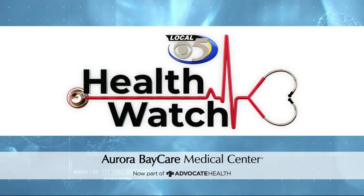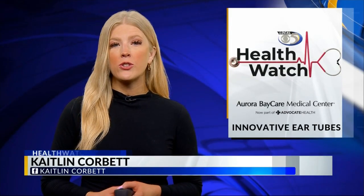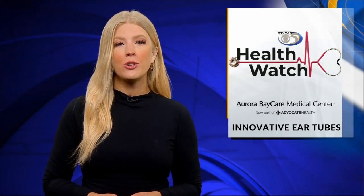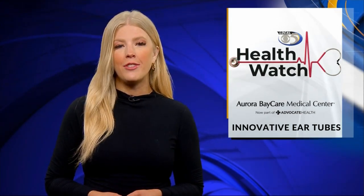In today's Health Watch, Local 5's Caitlin Corbett tells us about a little-known solution for your child's ear infections here in Green Bay. Ear infections are the most common reason that families visit their pediatricians every year in the U.S., and 1 in 15 children will need ear tubes. But Aurora BayCare Medical Center is offering an innovative alternative that keeps your child out of the operating room.